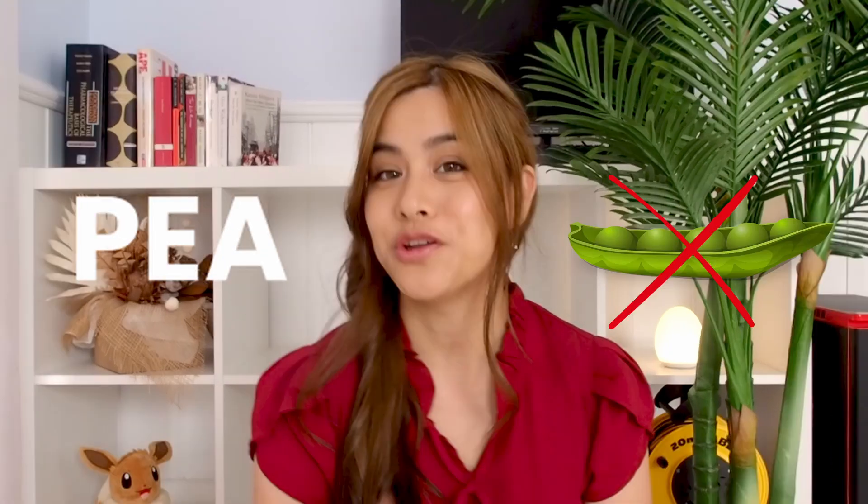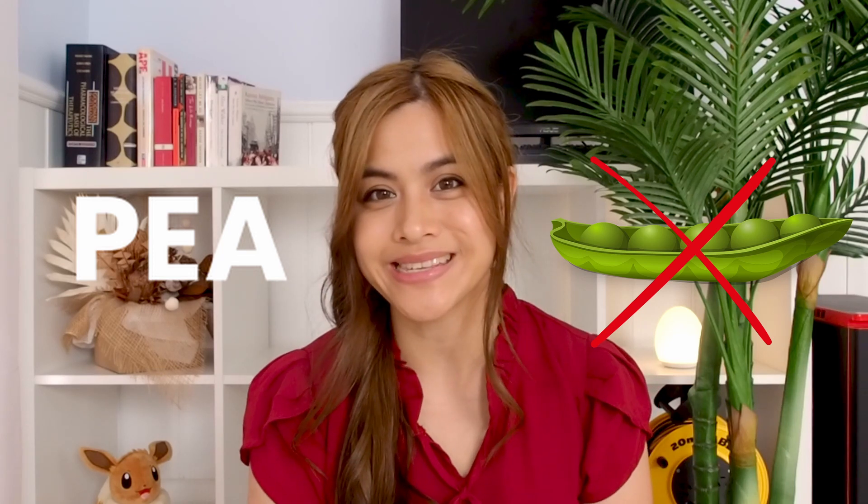In today's video we're going to look at the evidence behind PEA for pain relief — not to be confused with the green peas. We'll look at the correct dose and find out if it's really the miracle supplement to get rid of all your pain. Let's get into it.